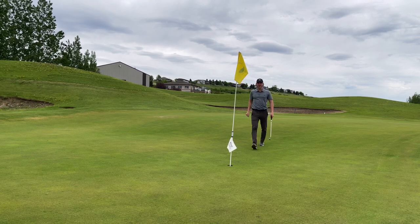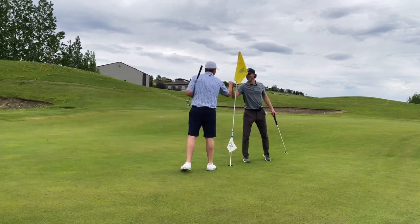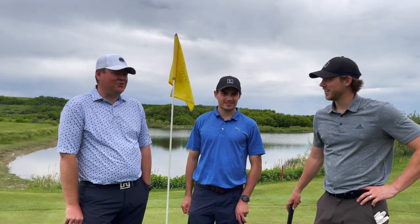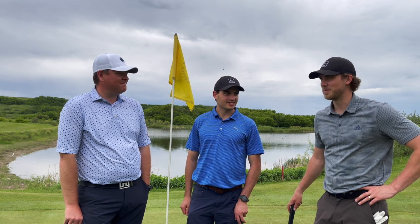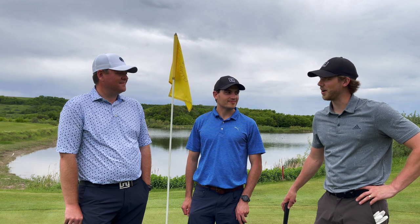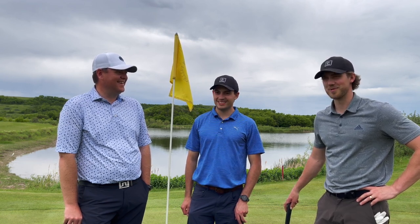What a fun round. John was an absolute legend to play with. Cannot wait to go back to Deer Valley. There you have it — 18 holes at Deer Valley. John, thanks for having us out. It was a treat. The match was up and down but it was a good match, a lot of fun. Lots of emotion, to say the least.